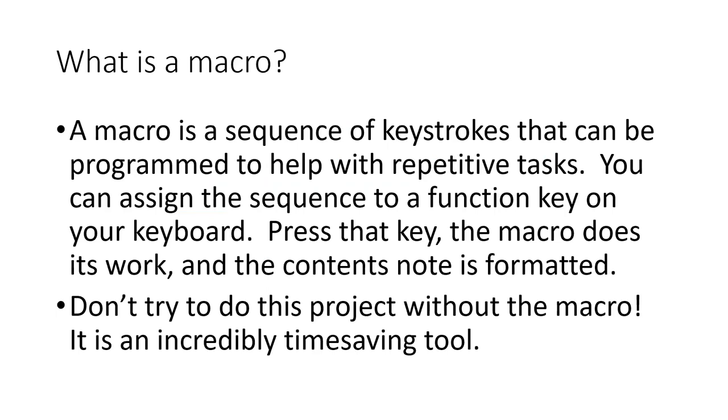For those who might not know, what is a macro? A macro is a sequence of keystrokes programmed to help with repetitive tasks. You can assign the sequence to a function key on your keyboard — press that key, the macro does its work, and the contents note is formatted. I strongly recommend that you don't try to do this project without the macro. It is an incredibly time-saving tool.